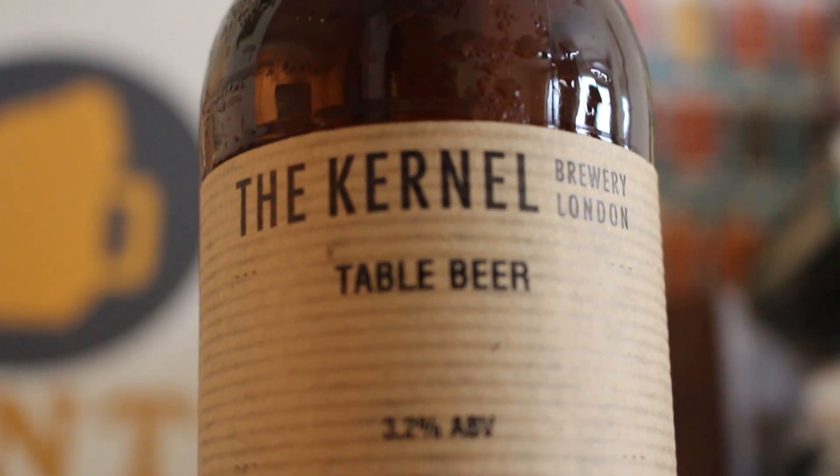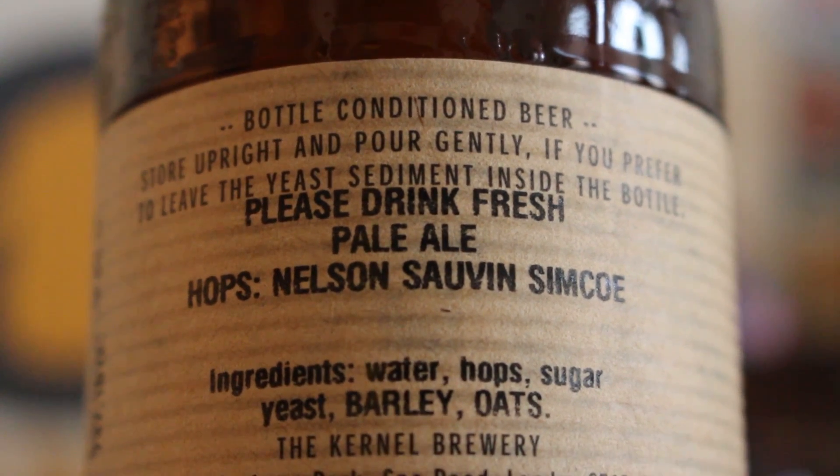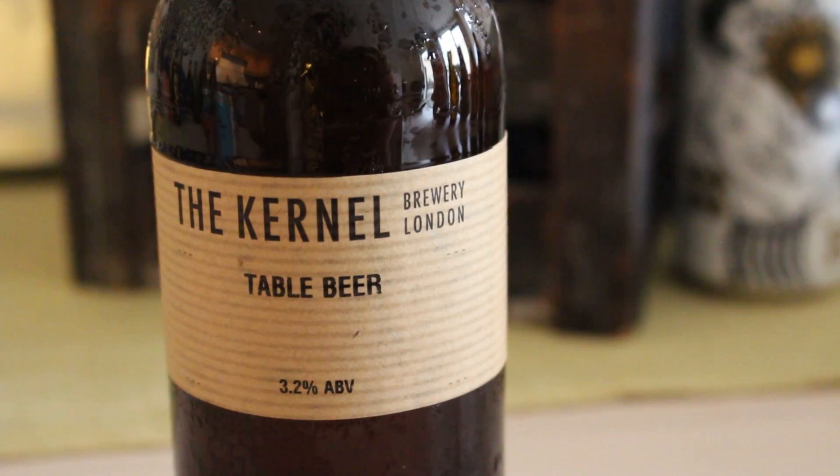This little beauty is London-based Colonel Brewery's Table Beer. Bottled at the end of May, with Nelson Sauvin and Simcoe hops, coming in at 3.2%. I love seeing a craft beer that's this low in ABV, reviving a fantastic style with a great story behind it.